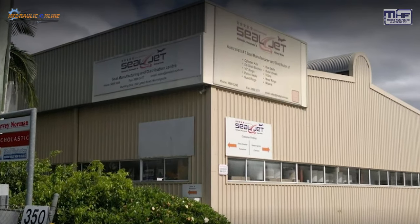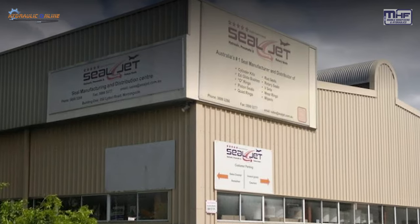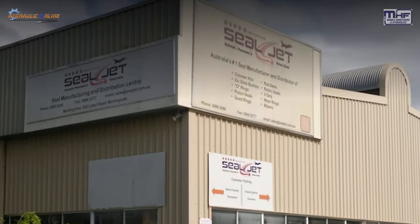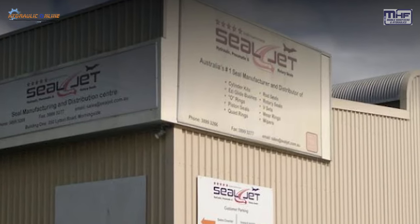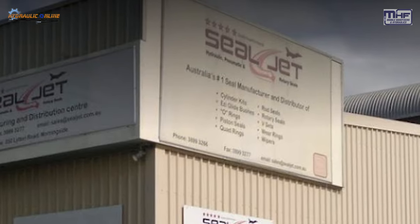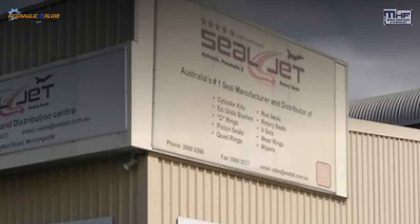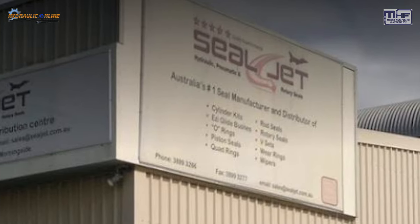This week's video is about a trip that Rod and I took to our supplier SealJet, just north of Brisbane. SealJet was established in Brisbane in October of 1995 and it was the first business in Queensland to manufacture custom seals for local customers.